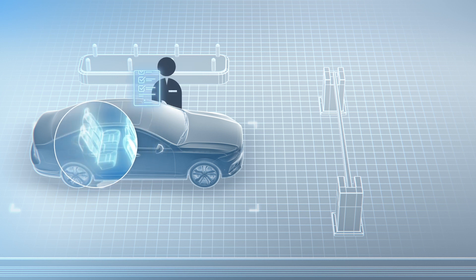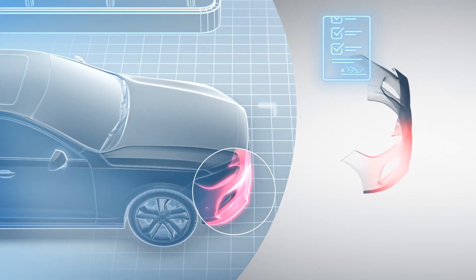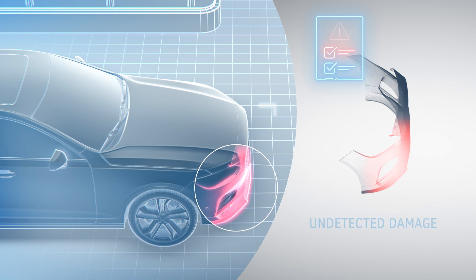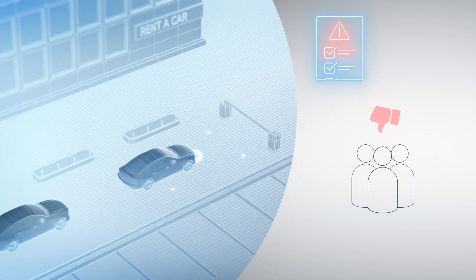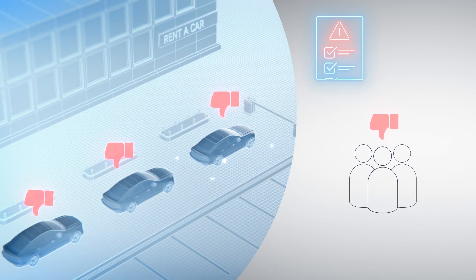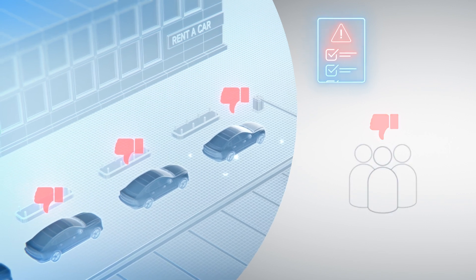Many damages are not visible from the outside, while others just remain unnoticed. Waiting times and poor conditions of the car lead to customers being left dissatisfied. With changing customers, it is impossible to know who caused the damage.